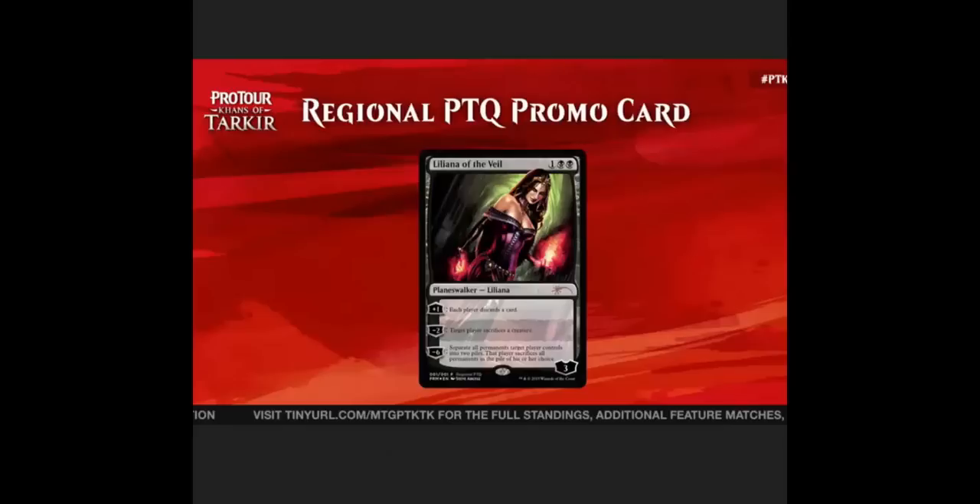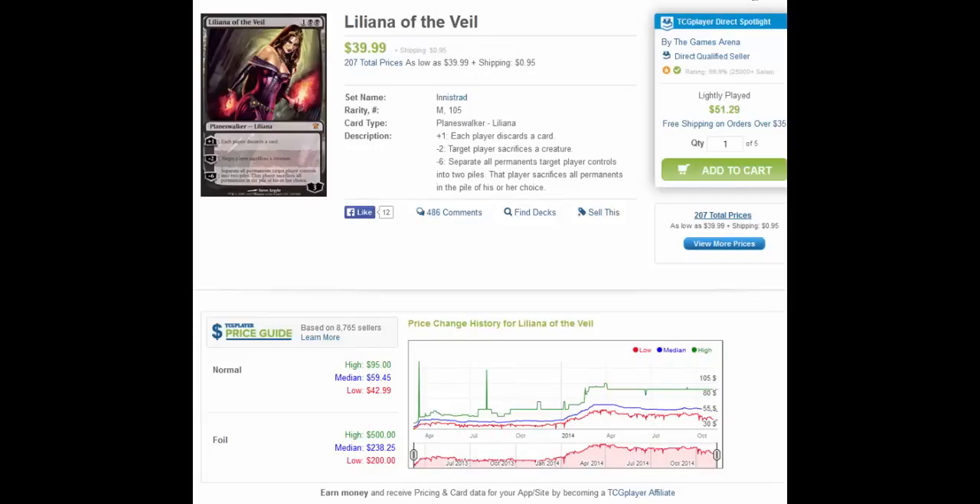That gets us to the question: should you be buying Lily now or will she be dropping more? I believe that there's going to be a little more drop in the normal Lilies, and we could see the foil Lilies going down to about $175 or so if a lot of people qualify for these big regional events.